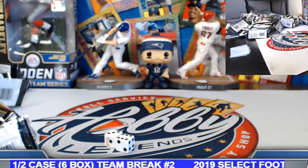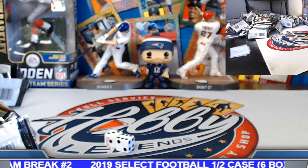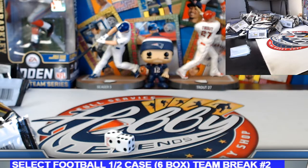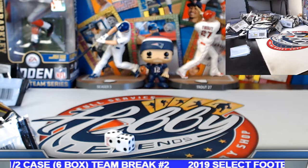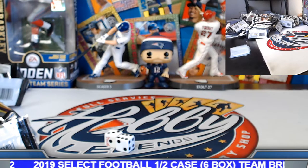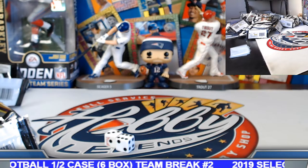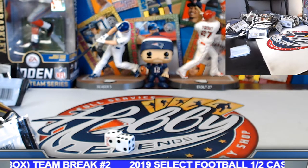That break was pretty fun — Select is a nice, colorful product. It can be tough on some of the hit-only spots but in general there's some pretty nice stuff popping out of those cases. We'll take another tour next week. Any questions or concerns, feel free to shoot us a message through eBay — try to get back to you within 24 hours. Until then, everybody take care and enjoy the rest of your weekend. Hope to see you guys and gals at some of the upcoming breaks.